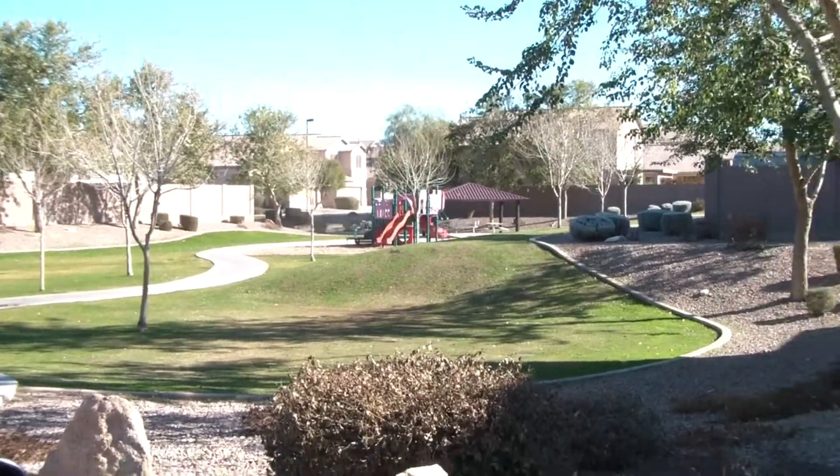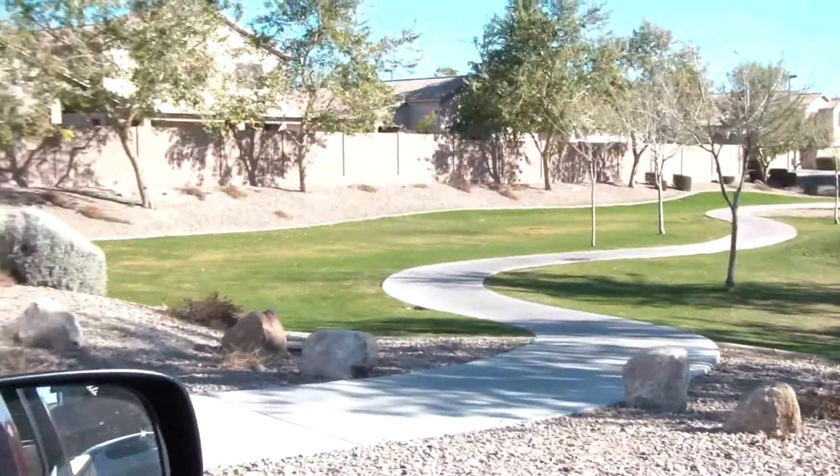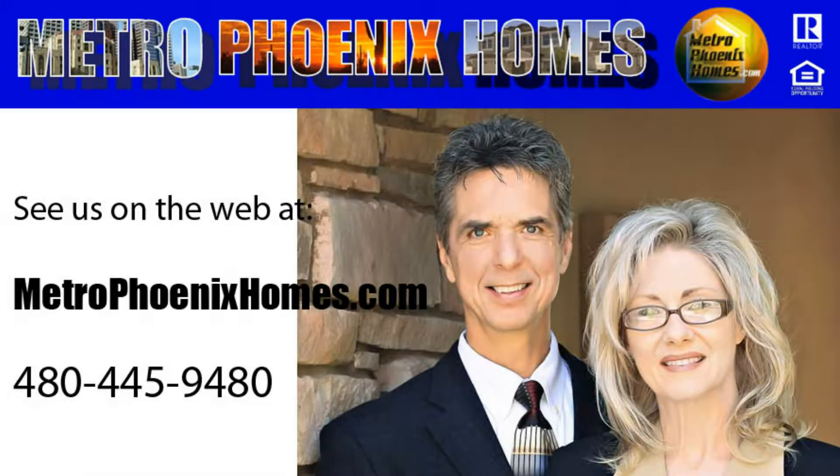Thank you for joining us on another video tour. We are Ron and Kristina Wilczek, Metro Phoenix Homes. Feel free to give us a call at 480-445-9480, or see us on the web at MetroPhoenixHomes.com. Thanks and have a blessed day.